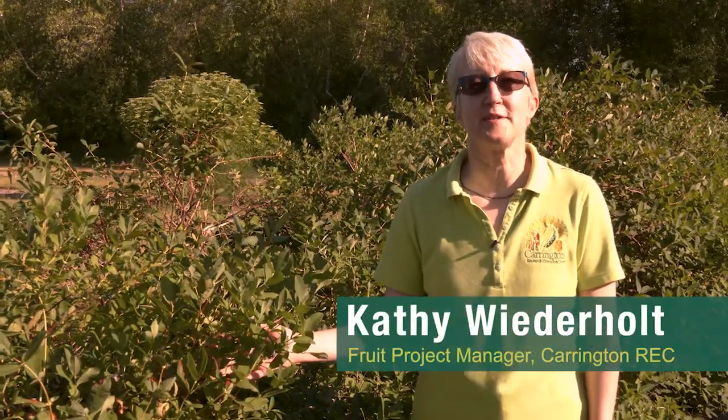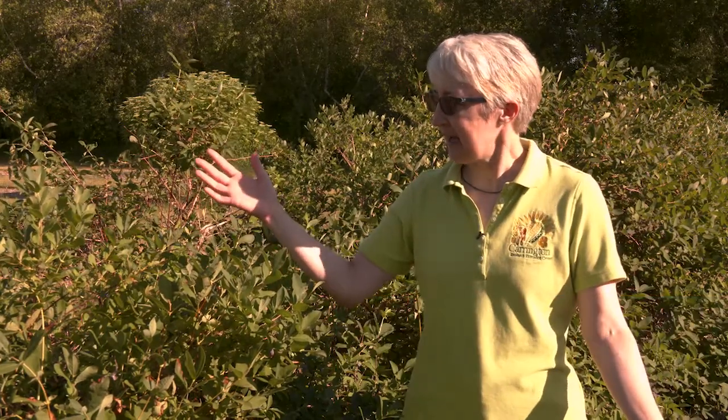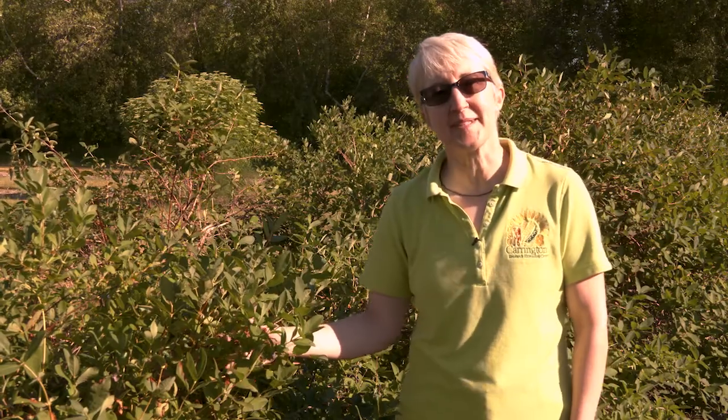Hi, I'm Kathy Widerholt. I'm the Fruit Project Manager at the Carrington Research Extension Center. I'm here in the Haskap berries. We have quite a few here and we've been looking at them since 2007. Let me tell you a little bit about them.